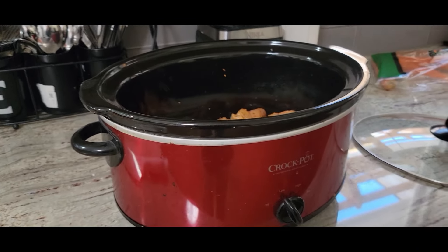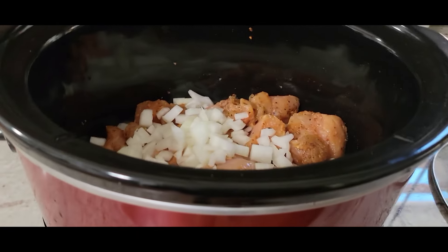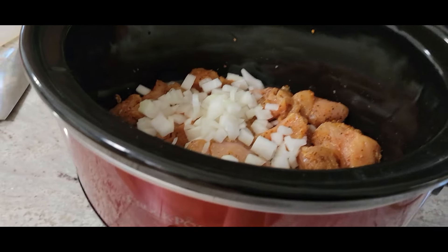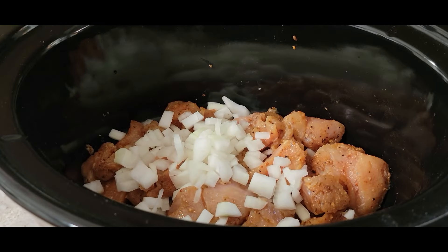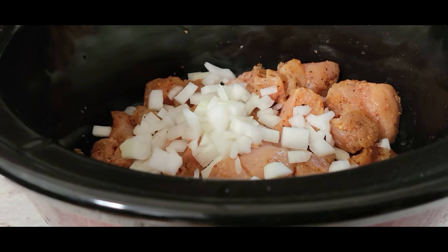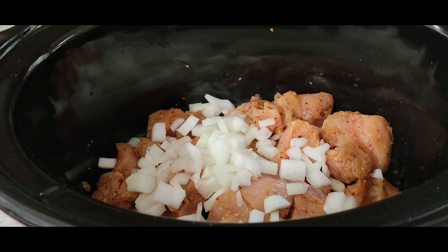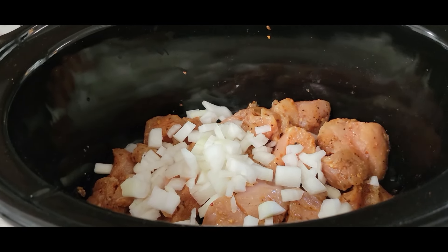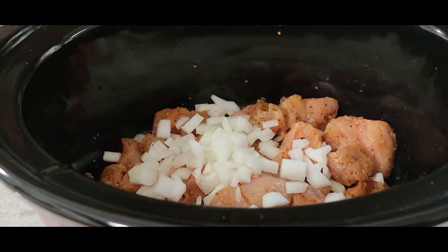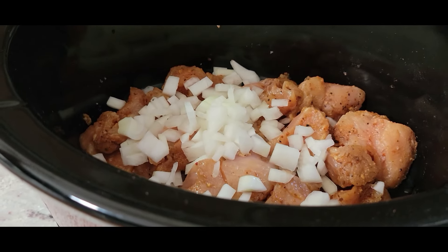We're going to be making my absolute favorite really cheesy chicken chili recipe. This is not your normal chicken chili — this is a very cheesy version. You're going to start with three chicken breasts that you're just going to cube up. I've already seasoned mine with paprika, salt, pepper, and a little bit of garlic, tossed in a freezer bag with just a little bit of olive oil. Then I have one medium-sized onion that I chopped up.